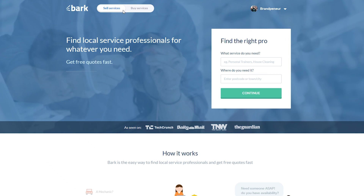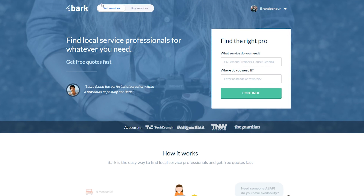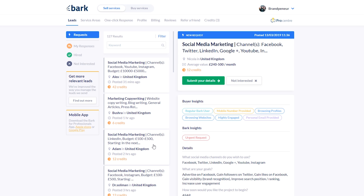On bark.com you have the option to sell services and buy services. We're going to be selling a social media marketing service, so click on 'sell service' and sign up. Once you sign up you'll be asked questions about the services you offer — fill that in as a social media marketer, Facebook ads expert, or social media manager. After completing your profile with your picture and address, you'll be taken to the leads page, and I want to explain exactly how this website works and why it is so powerful.